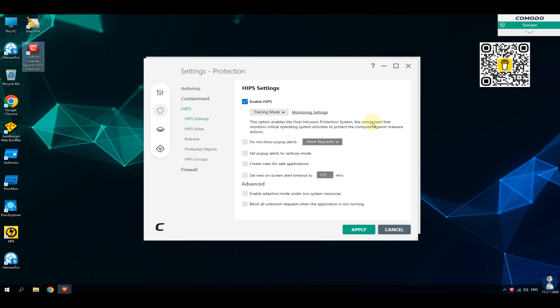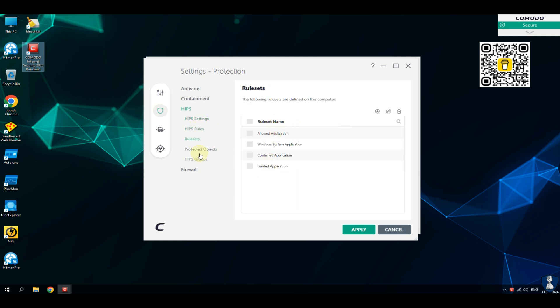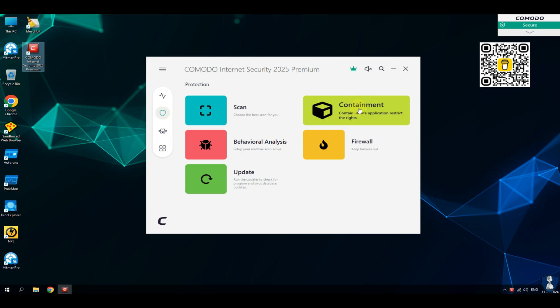Features of Komodo Internet Security Antivirus. No other internet security product or antivirus solution packs the number of features found in Komodo Antivirus for $29.99 for a whole year of protection. Komodo Internet Security tracks down and destroys any existing malware hiding in a PC.